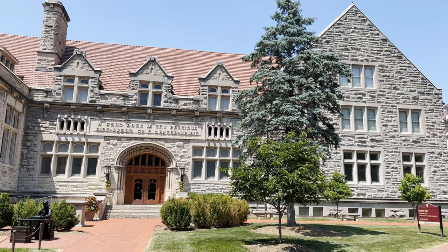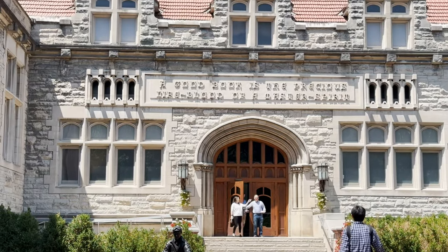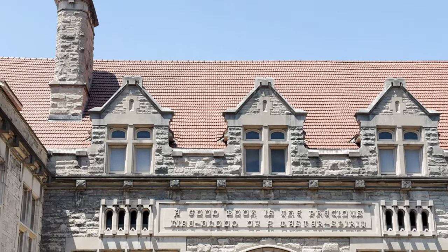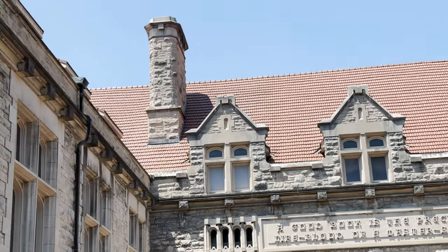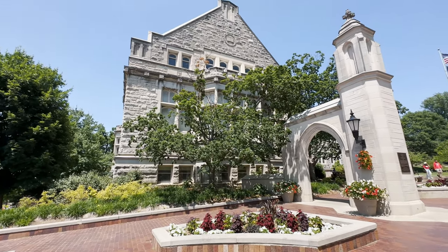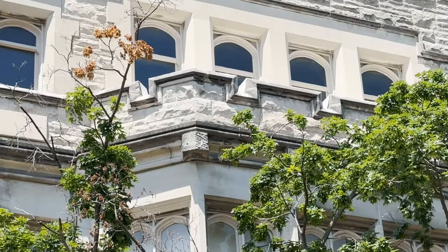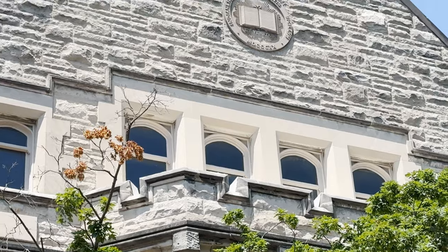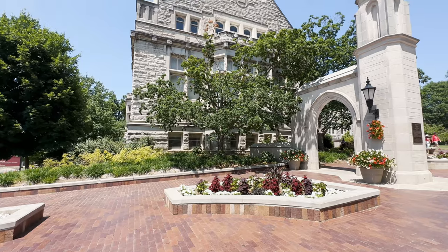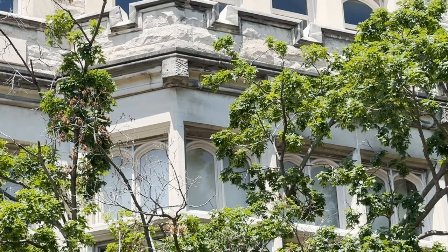Franklin Hall originally housed the university library. It has elements of both collegiate Gothic around the window treatments in the central and southwest wings, with later additions to the east and north sides. The southwest gable features the IU seal and there is a quotation over the entryway: 'A good book is the precious lifeblood of a master spirit,' from John Milton. The attic of the west wing was used by artist-in-residence T.C. Steele as a studio in the early 1900s.